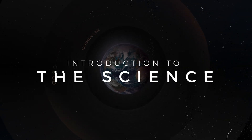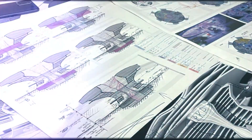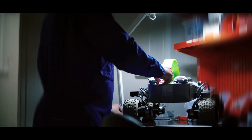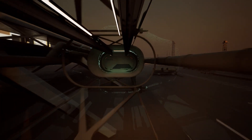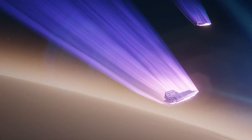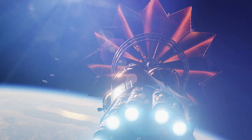Everdome's relationship with science lies at the core of our world building. Our team works closely with scientific advisors drawn from the worlds of space architecture and interplanetary exploration. They guide our creation of Mars and space exploration experiences, helping us achieve an authentic foundation for an immersive metaverse adventure set 150 years into the future.